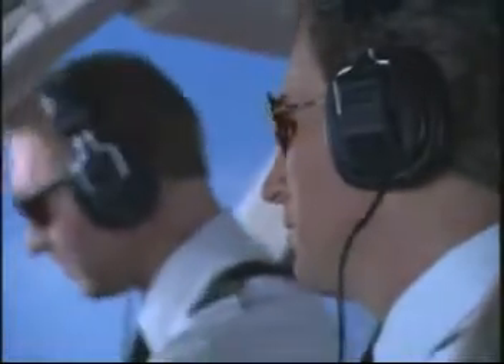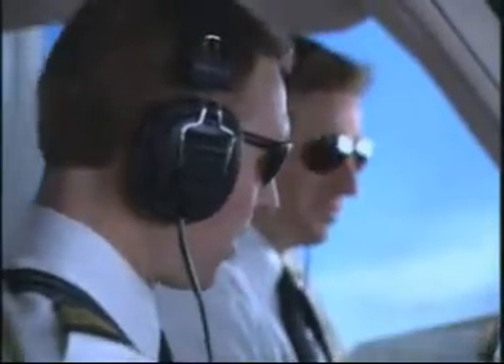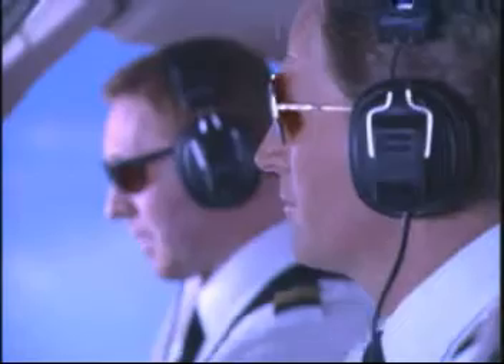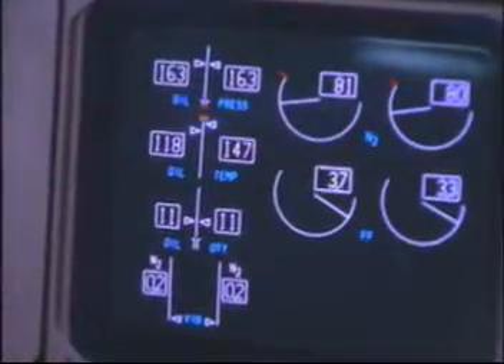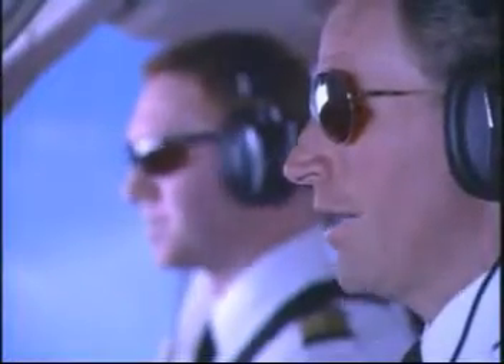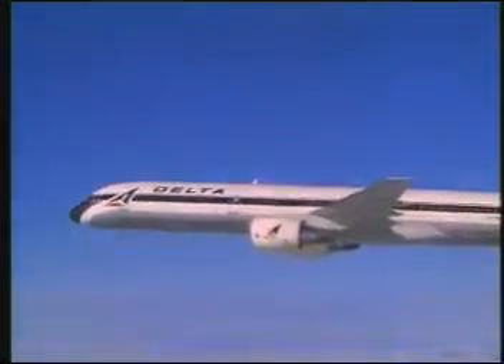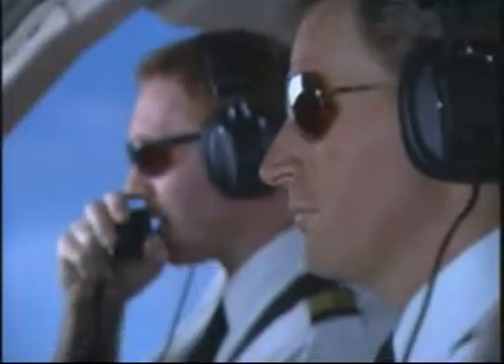When you're working in the dark, all it takes is one small maintenance problem to turn a smooth on-time operation into a major delay. When it comes to accurate, timely data, aircraft maintenance systems operate with little margin for error. Late problem detection, ineffective parts procurement, inefficient scheduling, and lengthy repairs can cause flight delays and missed connections, creating unplanned costs and very unhappy customers. There is simply no substitute for information that can be used to identify and prevent a problem before it affects a flight.